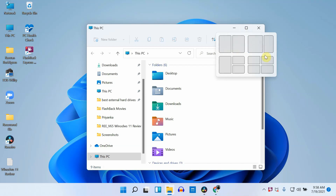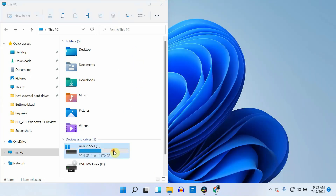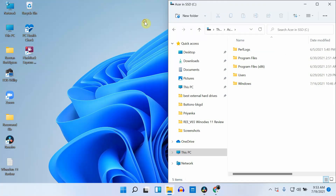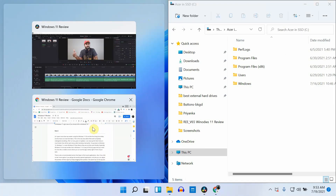The snapping feature is also quite useful. In Windows 11, we have more control to arrange all the files, which is very helpful while working with multiple files. Managing and arranging multiple files is quite easy now — this feature was clearly missing in Windows 10.